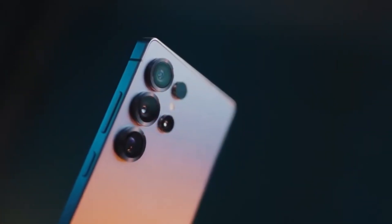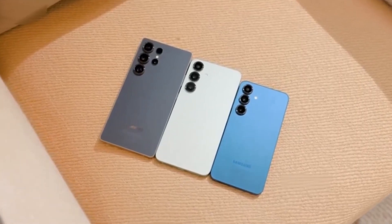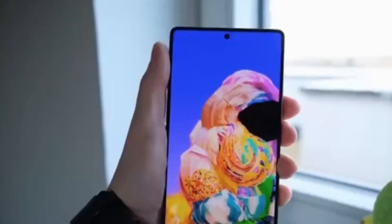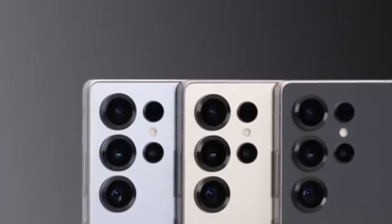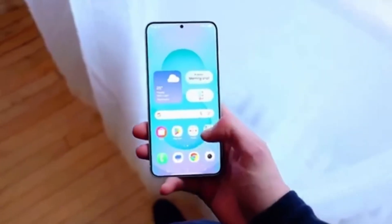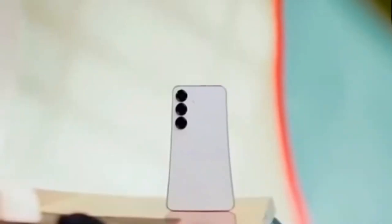According to industry analyst Samir Kazaka, the Galaxy S26 could be the starting point of a long-term strategy change. Samsung is no longer treating Exynos as a secondary option or a backup plan. Instead, the company appears to be rebuilding Exynos from the ground up, investing heavily in new technology, better performance, and tighter control over its own hardware ecosystem.